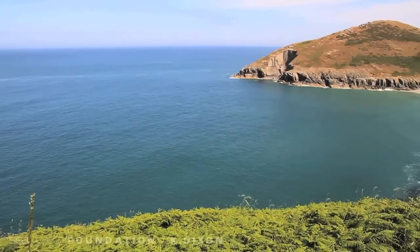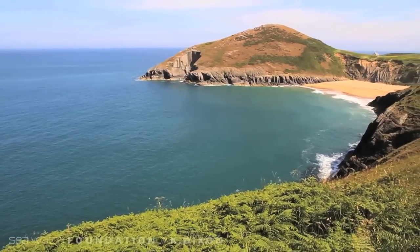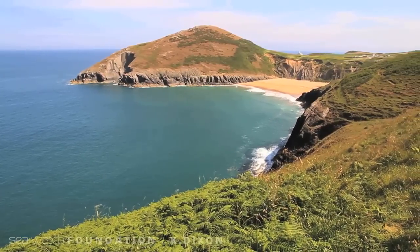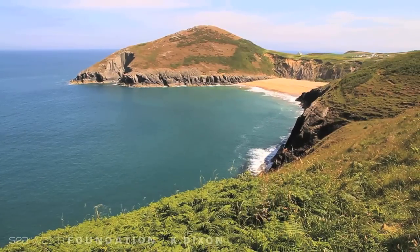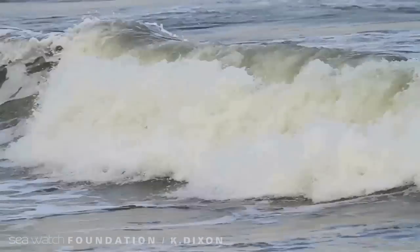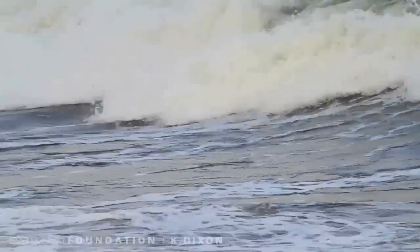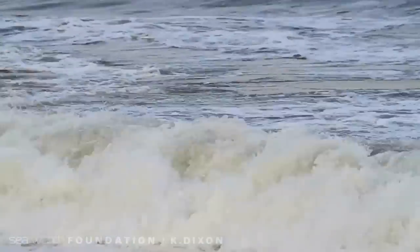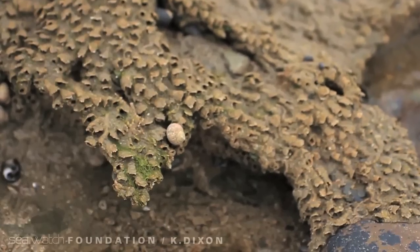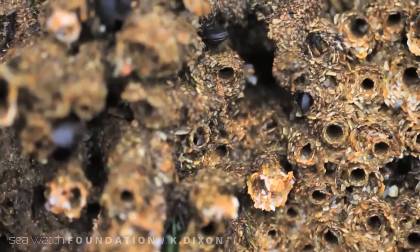To protect Cardigan Bay's diverse marine life, two special areas of conservation, or SACs, have been assigned under the EC Habitats Directive. In the north of the bay is Pen-y-Cil-Sarnau, and the Cardigan Bay SAC covers around 1,000 km² in the south between Aberaeron and Ceibwr Bay. The primary reason for the creation of the southerly SAC was due to the presence of the bottlenose dolphin. In addition, the SAC has many other important features, such as around 48 reef biotopes.